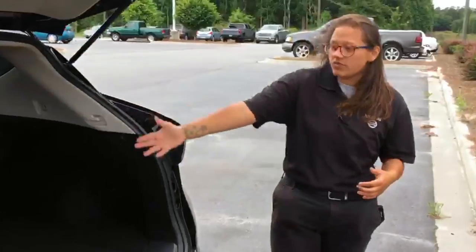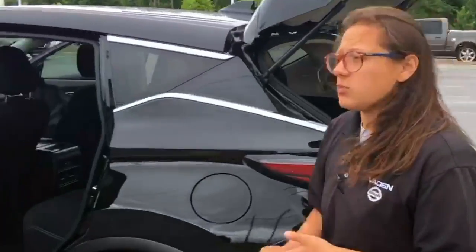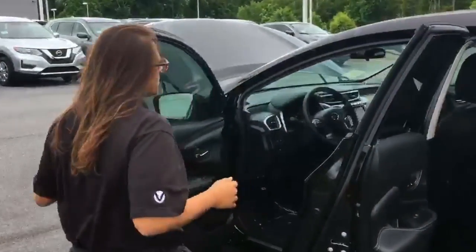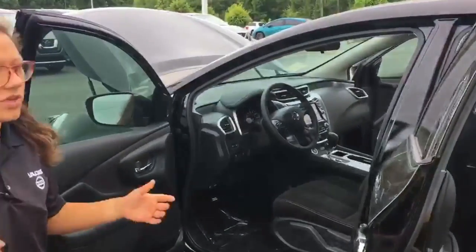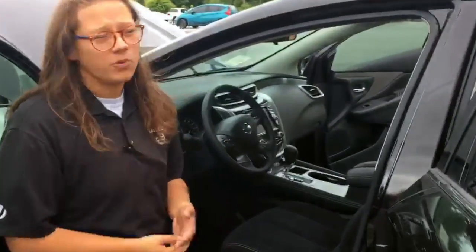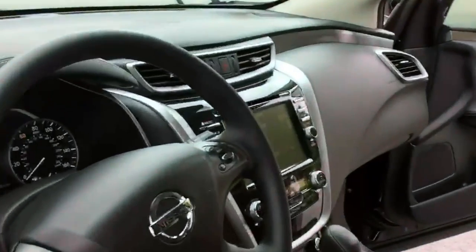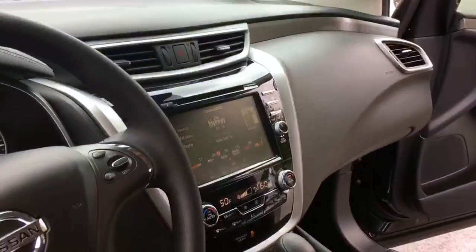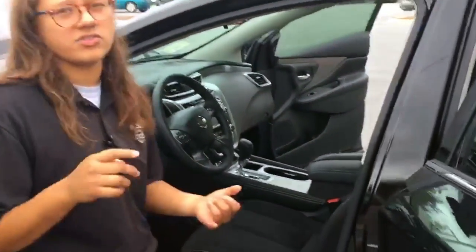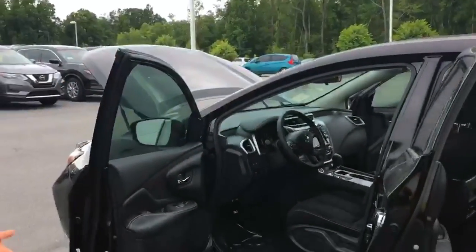If you need a little bit more cargo space, of course we will be able to provide that for you. Now the Murano is going to come with a ton of ability to connect your phone to the vehicle, so you're going to have full connectivity. You're going to have the touchscreen, Apple CarPlay, and Android Auto that comes standard. Not only do you have the embedded navigation that comes standard, but you'll also have the ability to have your saved locations pop up on the screen. That's just some of the features available on the 2020 Nissan Murano.